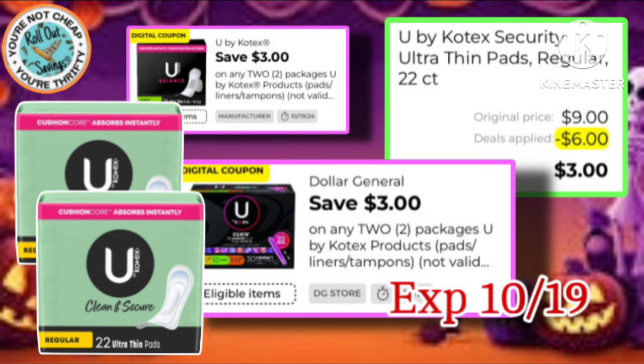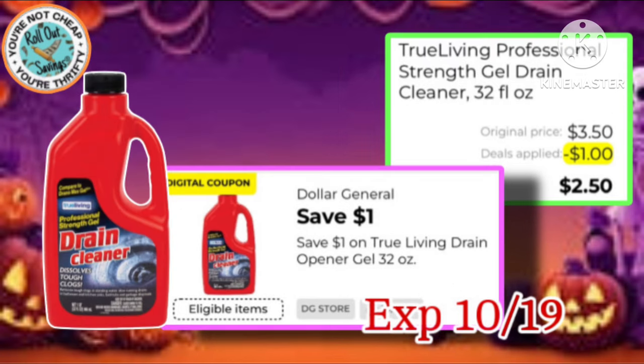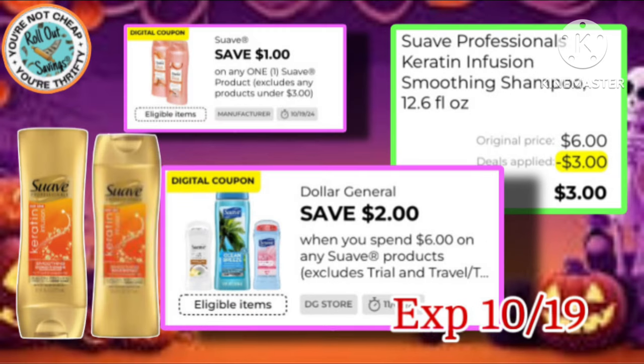If you have this store and manufacturer coupon, you're going to pay just $3 for two of the U by Kotex. We also have this deal on Arthritis Relief, making it $2.75. There's a $1 off of one True Living Drain Opener Gel. And this makes it like buy one get one on your Suave — store and manufacturer coupon makes it $3 for two.